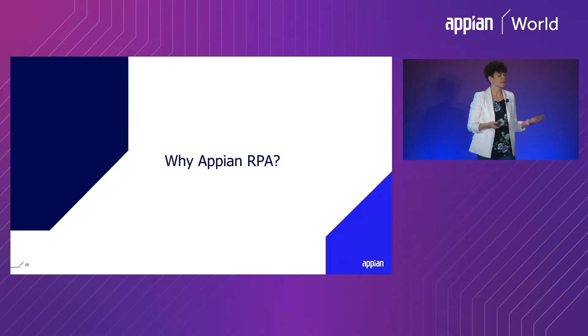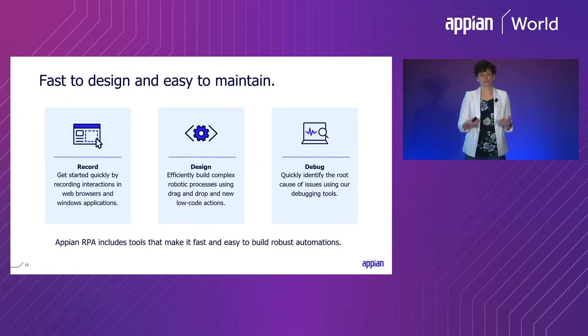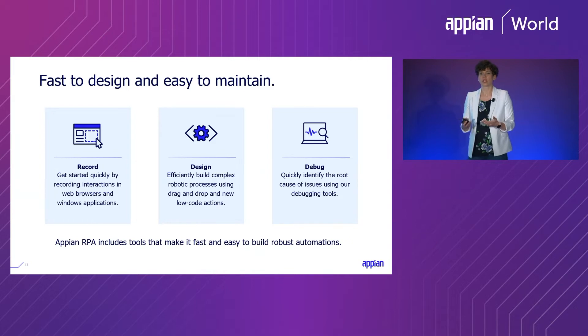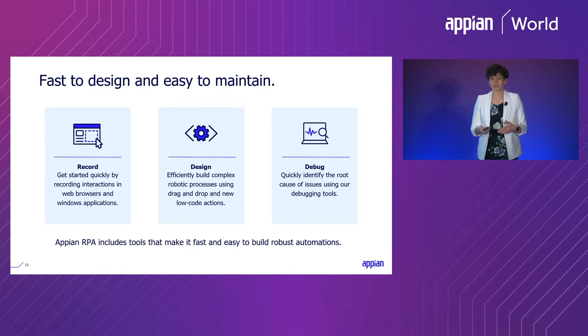Given that Vontobel was excited to use their existing Appian team for RPA implementations, let's talk about how Appian makes it easy for developers to build these solutions. Appian RPA includes tools that make it fast and easy to build robust automations — from recording user interactions to defining complex logic and flows using simple design tools, to efficiently debugging and troubleshooting issues. Appian provides tools at every step of the design process to help your developers deliver value fast.